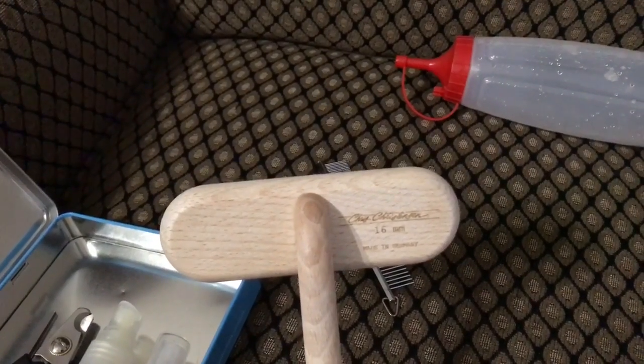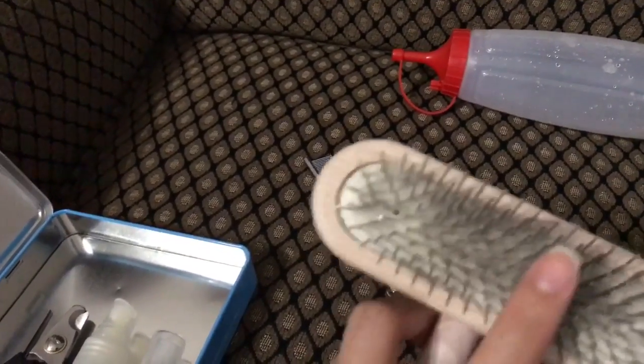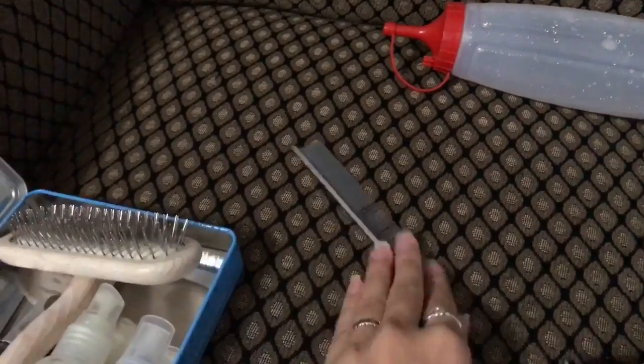This is the Chris Christensen brush. It really works — it catches all his little hairs. It works really well.